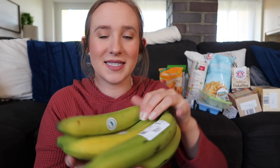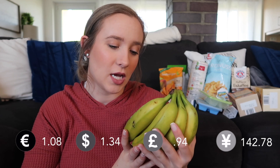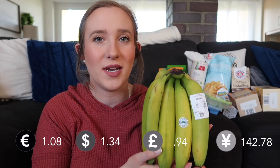These are easy because they already have the price on them. We got seven bananas for 1.08 euro, which is really cheap. I feel like at the commissary they're more expensive, so I like these.